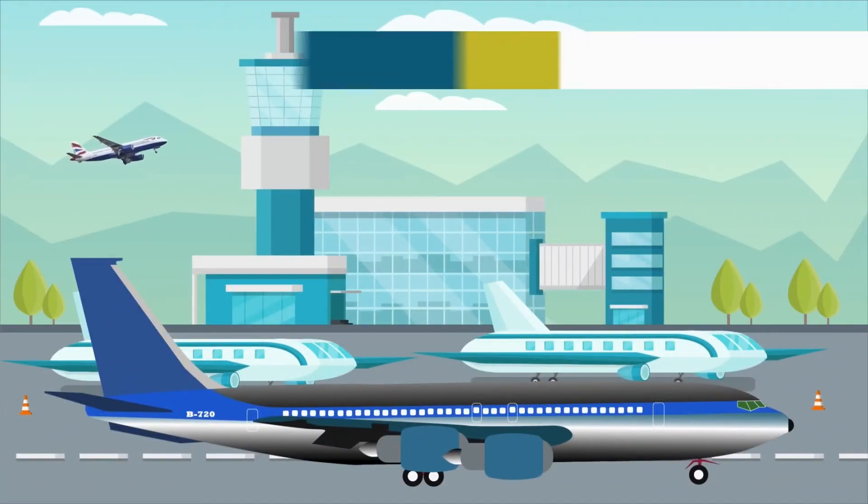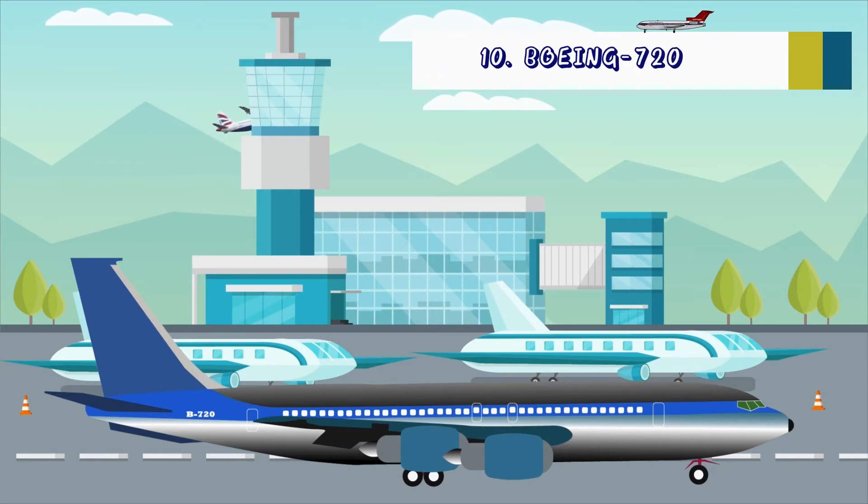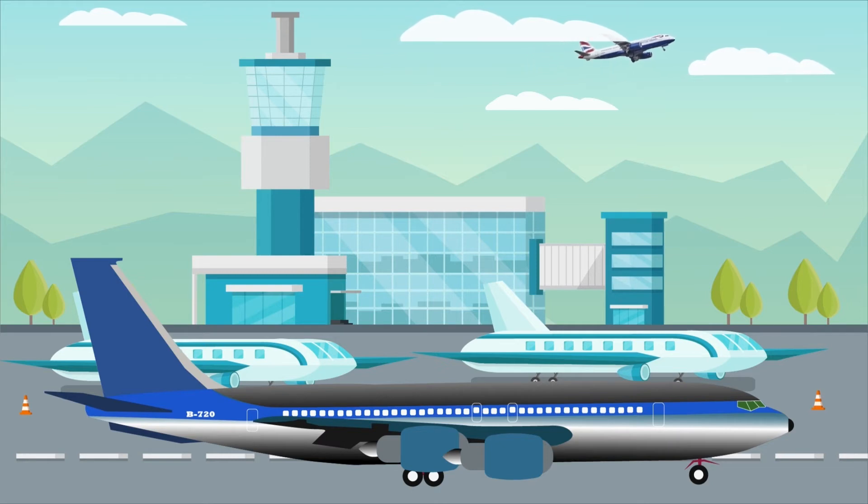On many attributes, the Boeing 720 was a superior aircraft to the Boeing 707, but it never really took off. It is arguably the least known and least successful of all Boeing's planes made between 1958 and the present day, with only 154 sold. Boeing discontinued production in 1967.